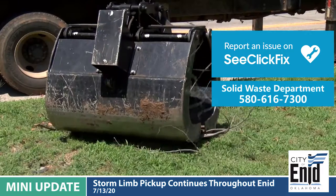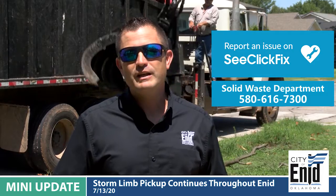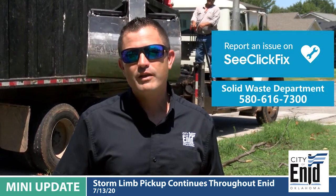Thank you for your patience, and again we have been working very hard to make sure that your limbs are picked up. If you need anything additionally, please email me at smorris@enid.org. Thank you.